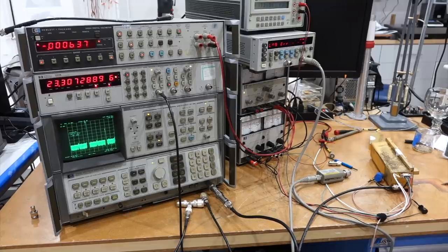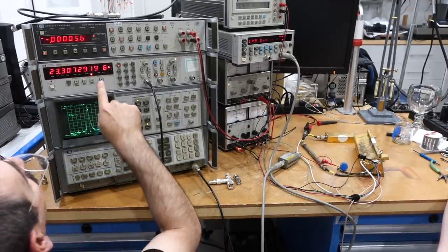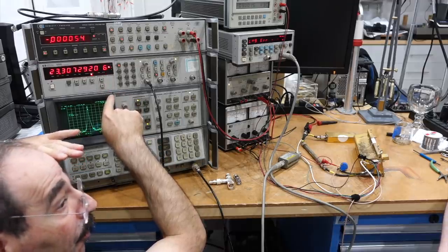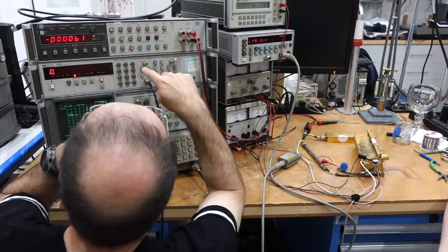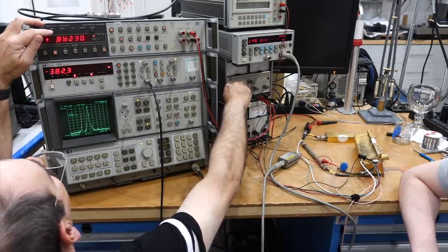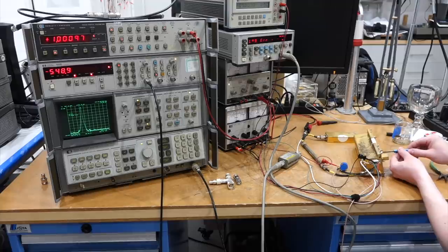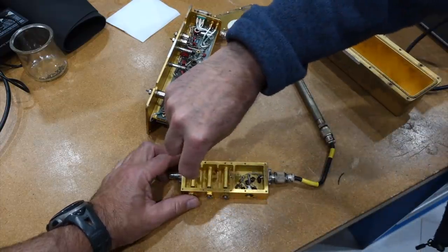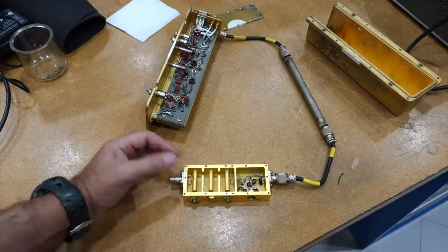Next we tuned the VCO tuning range to verify we ordered the right crystal. We need 600 Hz per volt of tuning sensitivity. Changing the control voltage by 1 volt, we were at 500 Hz per volt — very close. It looks like we did it right; it tunes as it should. Now just one step away: can we get a microwave signal out of the final multiplier with its magic cavities? We're supposed to get 0 dBm of microwave output.